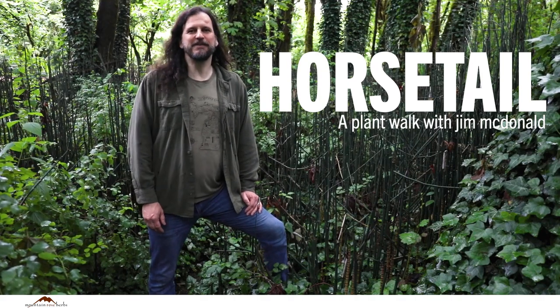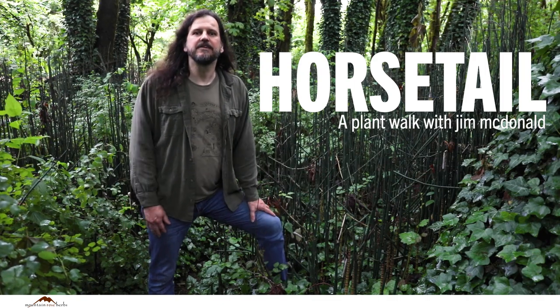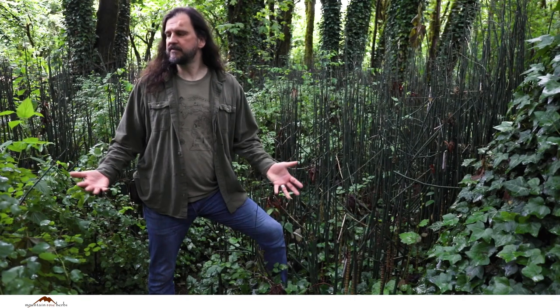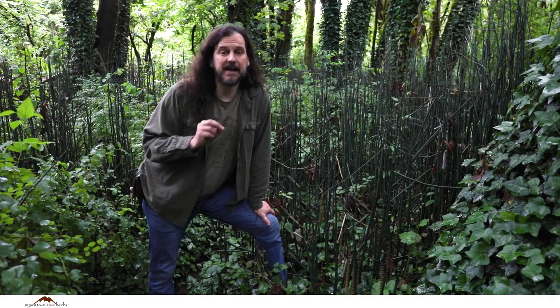Hi, I'm Jim McDonnell. I'm an herbalist from Michigan and I'm not in Michigan — I'm in Oregon — and I'm walking around looking at plants. A lot of them I don't know, but I see some that I do know, or some that I might at least kind of know to their genus.